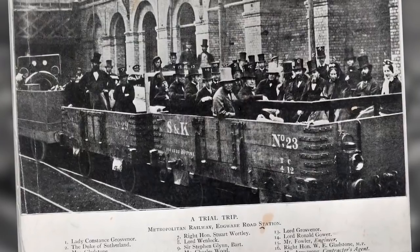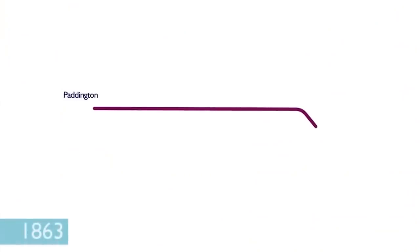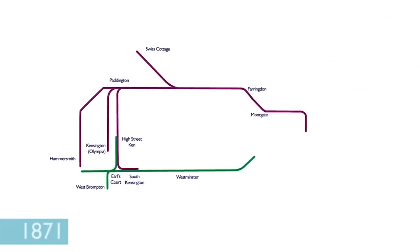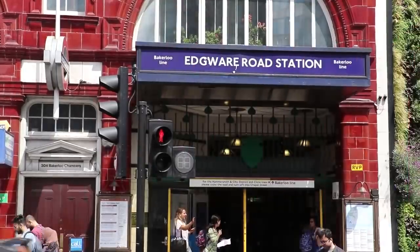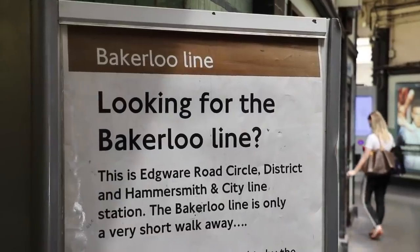London's Underground Railway Network started in 1863, when seven stations were built by the Metropolitan Railway Company between Paddington and Farringdon. They were an independent company, not part of an integrated system as we have today, and as rival independent railways also sprang up, they too had their own separate identities. These separate companies often built stations in the same part of London, sometimes with the same name too, which is why anomalies still exist today such as there being two Edgware Road stations.